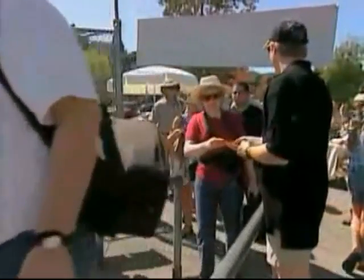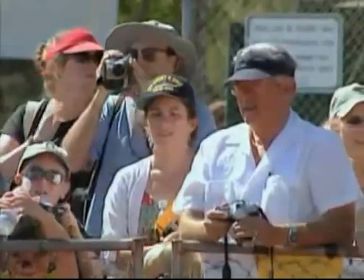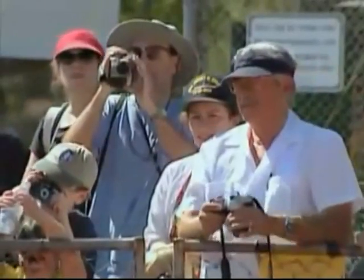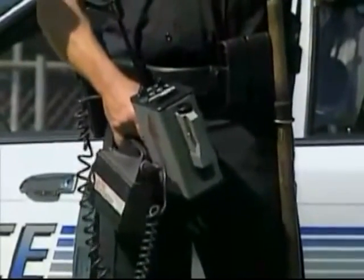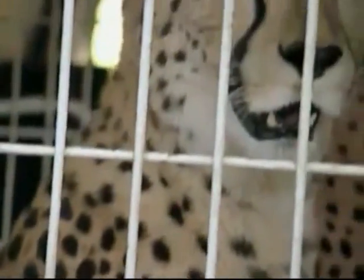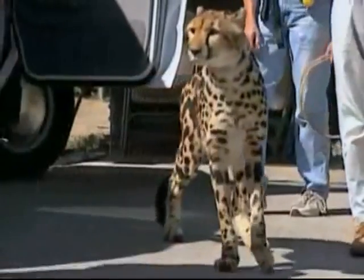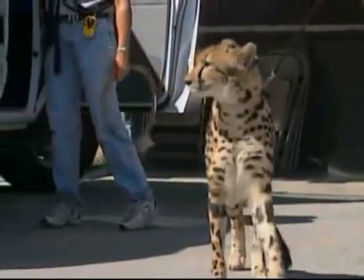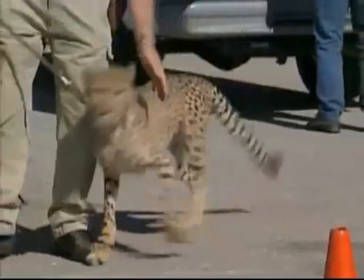These people are heading to Foothill College in California to watch an extraordinary athletics event. Today, track records will be broken, but it'll take a law enforcement officer to measure the extreme speeds. These competitors have a natural advantage, for they come equipped with sophisticated footwear and they're extremely aerodynamic. The athletes running today are cheetahs, competing in a race to raise money for the Cheetah Conservation Fund. Their extreme speed will also raise more than a few eyebrows.